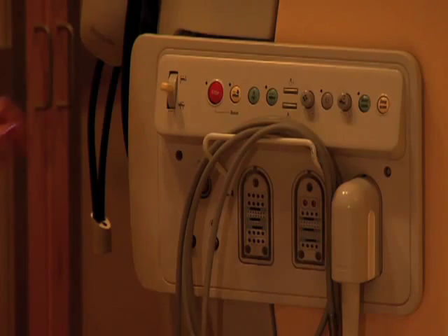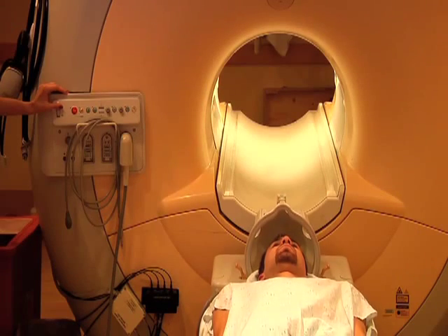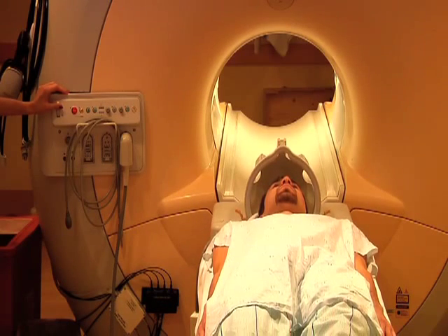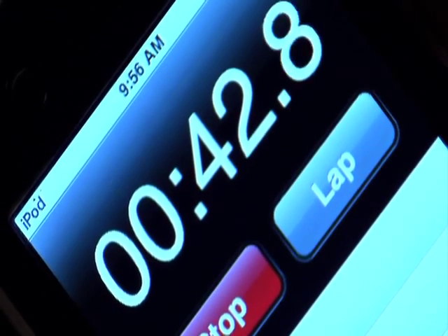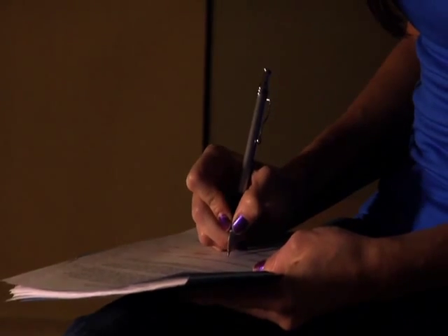Here we worked on an MRI process analysis. We came in and tried to analyze the current state of the MRI room in order to find out what caused the most machine idle time. We found out that the main source was injections, and we recommended doing them automatically instead of manually so they wouldn't have to stop the machine.